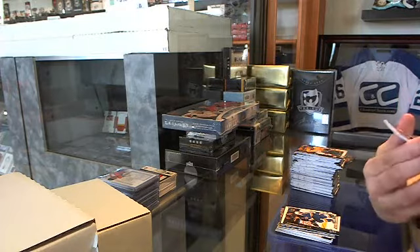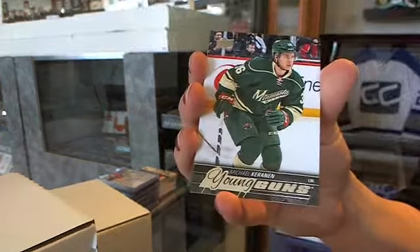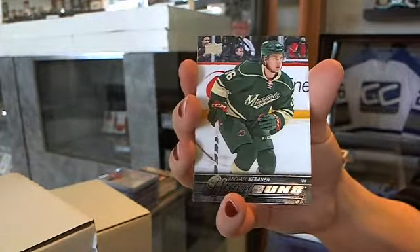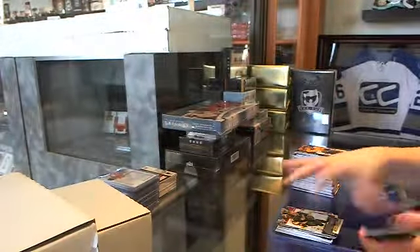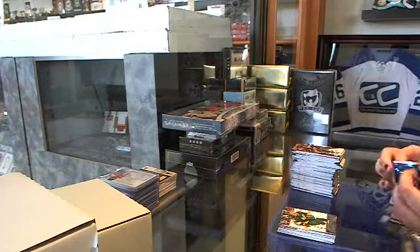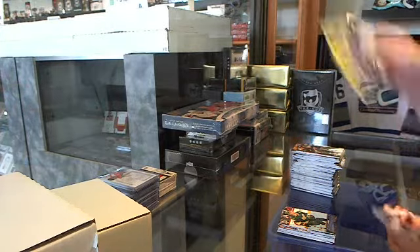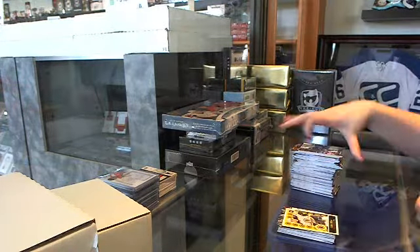Young Guns of Michael Keranen for the Minnesota Wild. And a retro of Colin Miller for the Bruins.